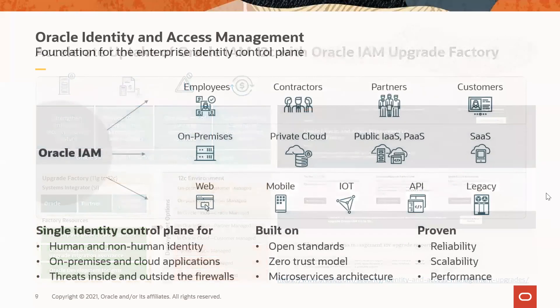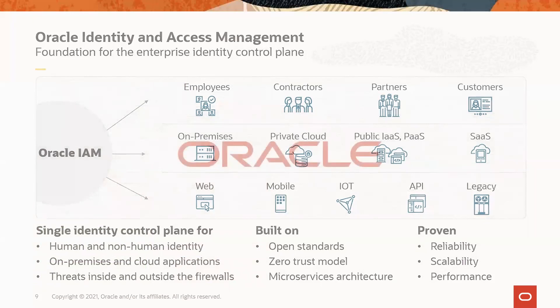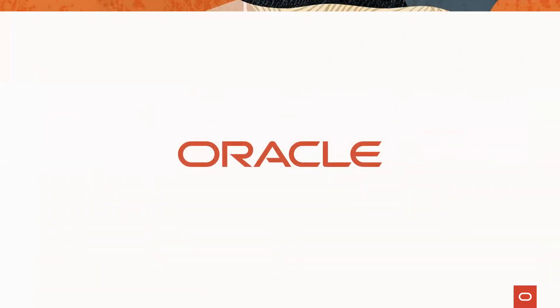All in all, we are extremely confident in Oracle's ability to address virtually any IAM requirements across functional areas, deployment models, user types, targets, geography, and size of business. Our customers deserve choice, and we are confident in our ability to provide the most appropriate solution to address their unique situation. Before I conclude, I want to remind you to tune in to Oracle IAM Insights regularly, to learn what's new and exciting in Oracle's IAM portfolio, get tips to run your Oracle IAM infrastructure better, and to listen to your peers' experiences with Oracle's IAM solutions. Thank you again for tuning in today. We look forward to seeing you at the next one soon.